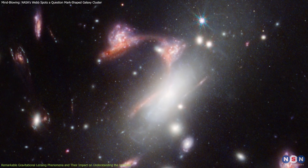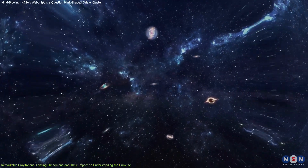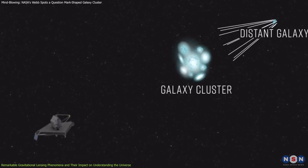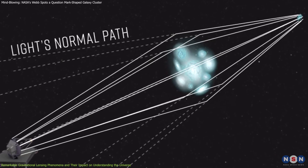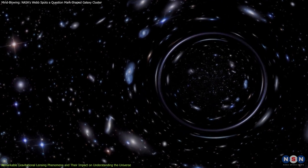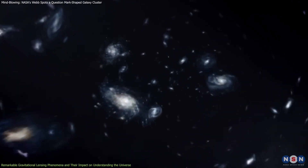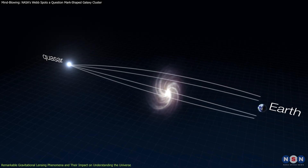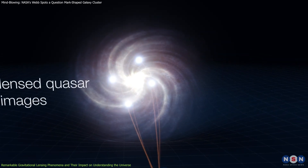The discovery of the lensed question mark joins a select group of remarkable gravitational lensing events that have fascinated astronomers and significantly expanded our understanding of the universe. Gravitational lensing occurs when a massive object, like a galaxy or galaxy cluster, bends and magnifies the light from a more distant source, often creating unique and visually striking shapes. These cosmic alignments act like natural telescopes, allowing astronomers to study distant galaxies and the invisible dark matter that influences their formation. One well-known example is the Einstein cross, where the light from a single quasar is bent around a foreground galaxy, creating four distinct images arranged in a cross-like pattern.